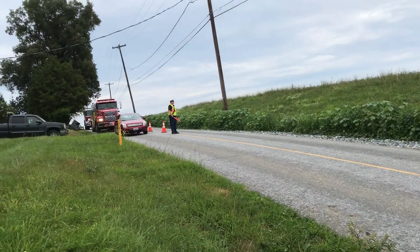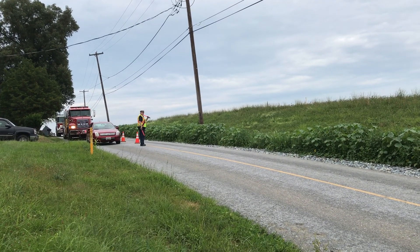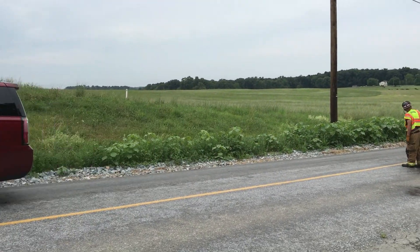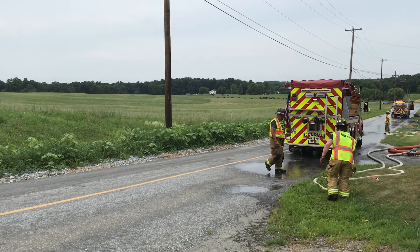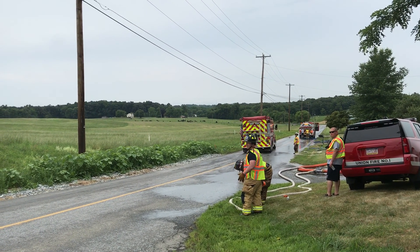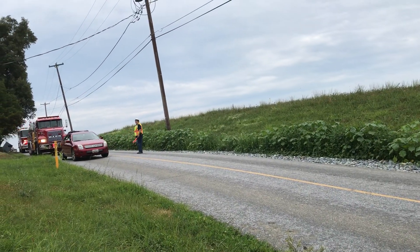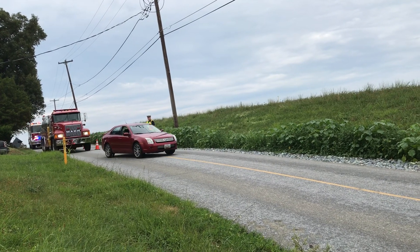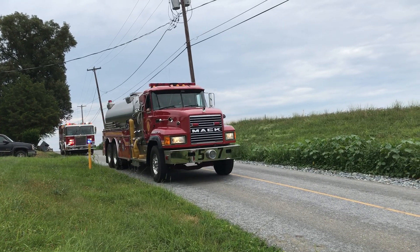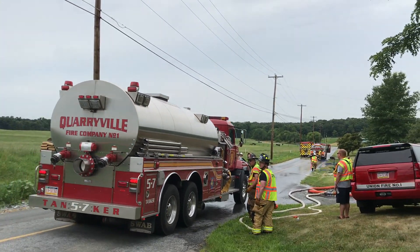We've got another couple of tankers coming in. We've got the fire police here — that's pretty essential for good traffic control. Sometimes civilians aren't so great at following directions, but that's okay. Tanker 27 is leaving, tanker 59 is probably just about full — yep, looks like they're shutting down now. Tanker 57 is coming down followed by the co-casing tanker, and they're going to take him all the way down.